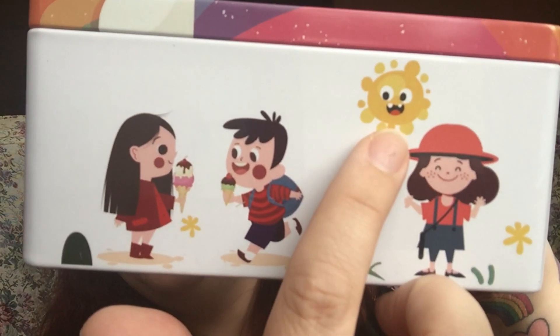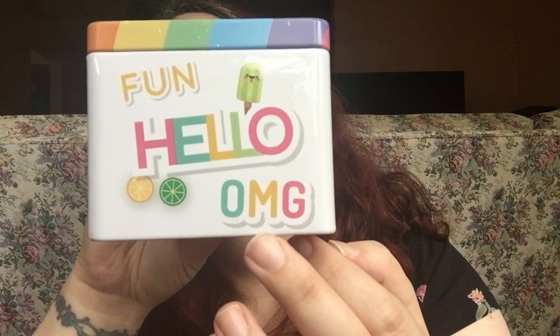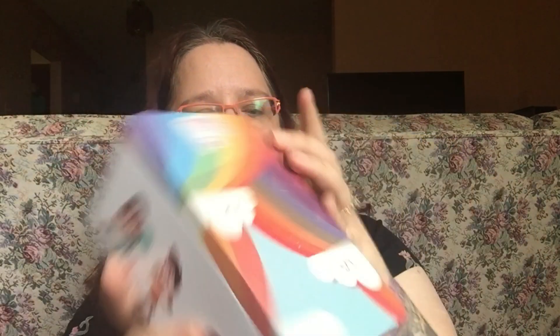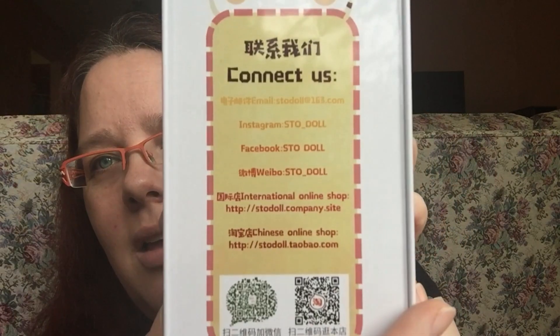The sun is hilarious. It says 'Hello' — a fun 'Hello, OMG' — and then 'Thank you.' This is the other side, so it's a cute little tin. It gives the contact information, the Instagram, and everything. So that's cool.